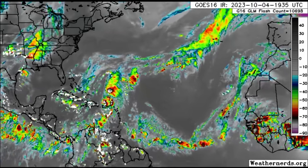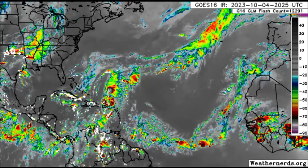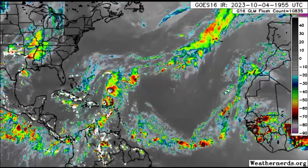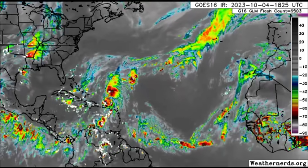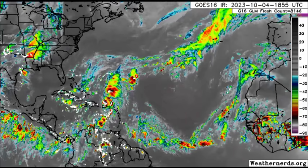Hi everyone, it is Dani and welcome to this update video this evening. The tropical storm watch which was in effect for Bermuda has now been upgraded to a tropical storm warning, as Philippe is expected to unleash those conditions across the island.